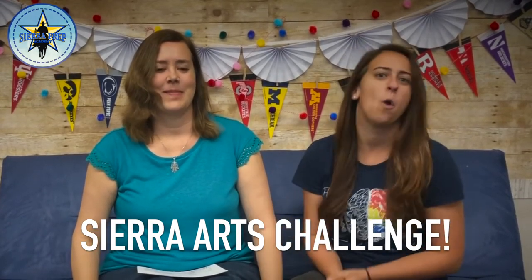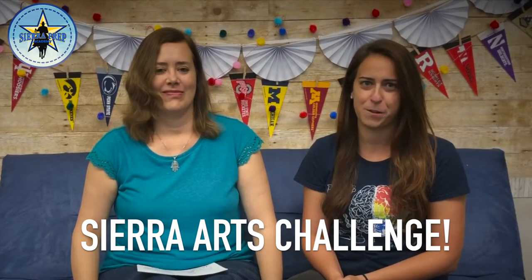Hi, Sierra Rangers! This is Ms. Cronmiller here with Ms. Prestonary, and since we are a Sierra Prep Turnaround Arts School, we have an Arts Challenge for you.